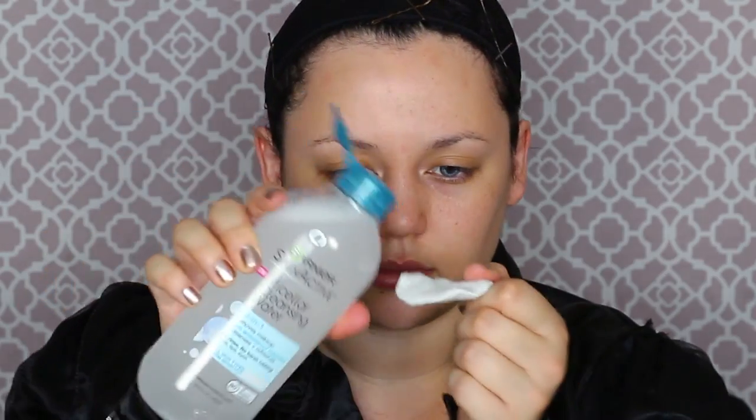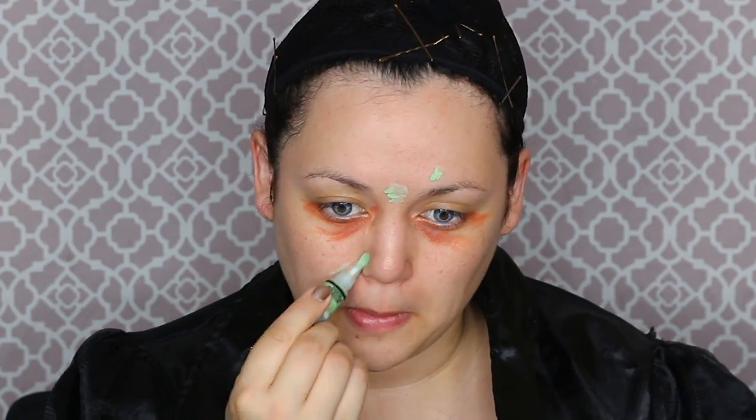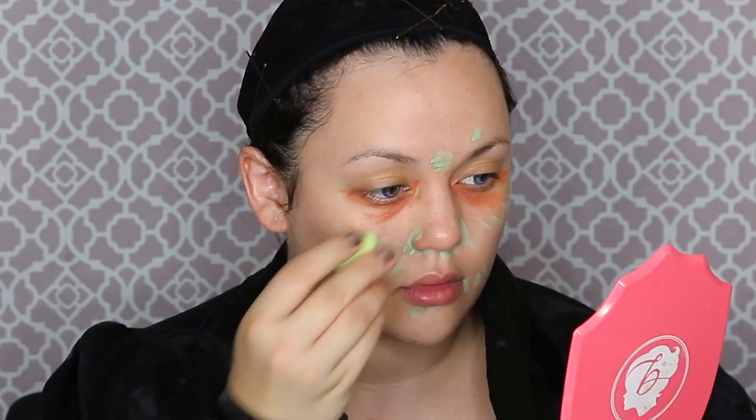I want to make sure everything's secured down with bobby pins. Then I'm using some micellar water to make sure my face is very squeaky clean and there's no residue or makeup on it. Using some orange corrector under my eyes to get rid of the under-eye bags and some green corrector to correct the redness and pimples and spots on my face. Then I'm going to get a beauty blender to blend all that out before using some foundation.